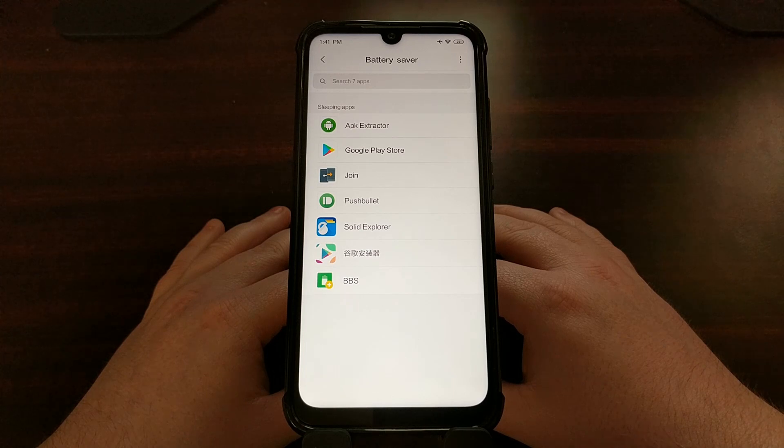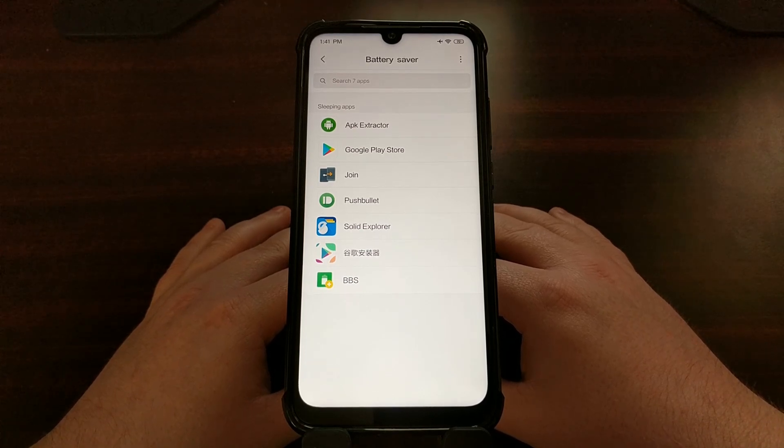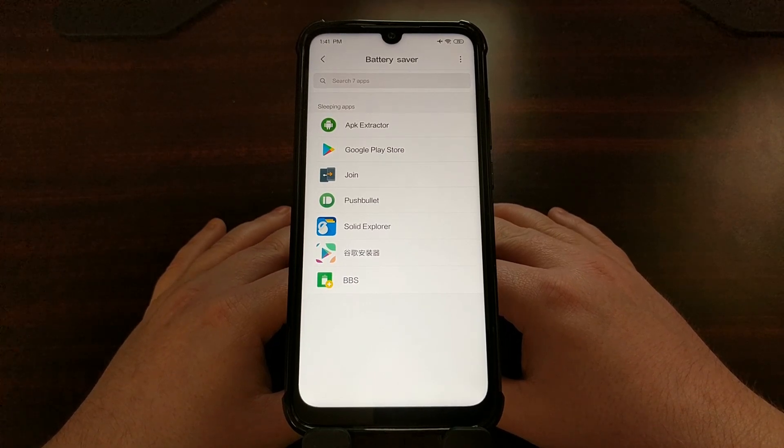So be careful of what you choose to add to the No Restrictions section in the Battery Saver option, because adding the wrong application could result in very poor battery life. And there you have it — that is how to prevent the Xiaomi Redmi Note 7 from killing specific applications in the background, no matter how often you use them.